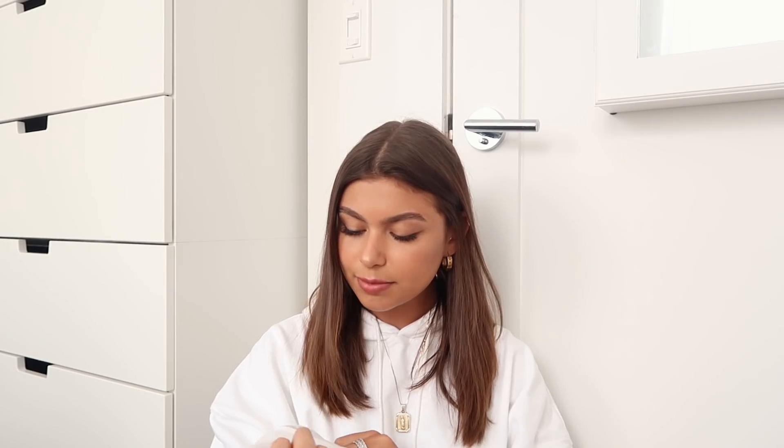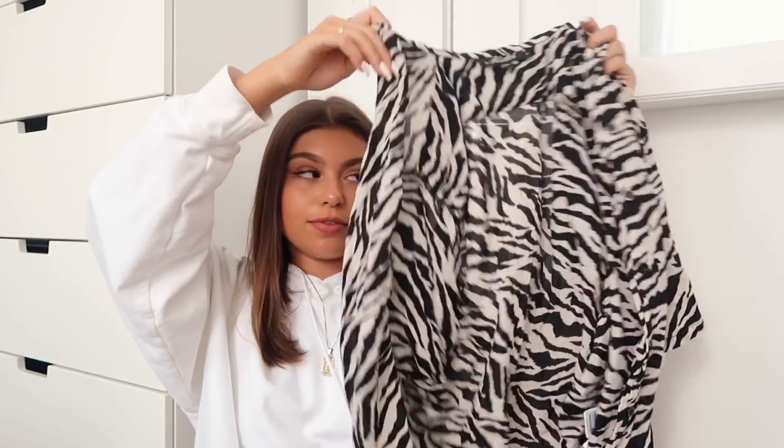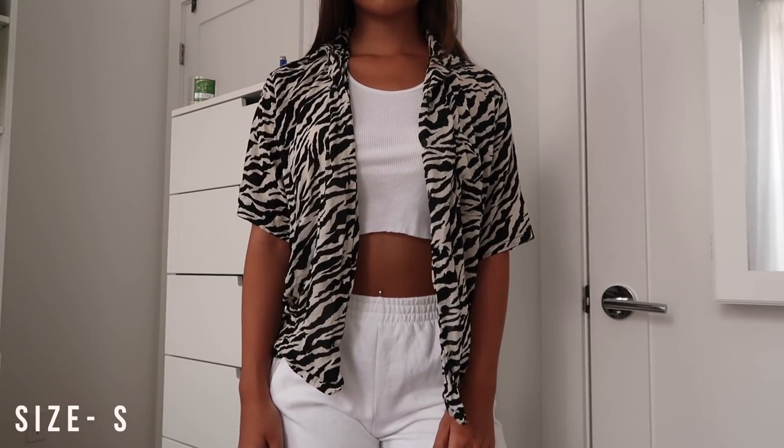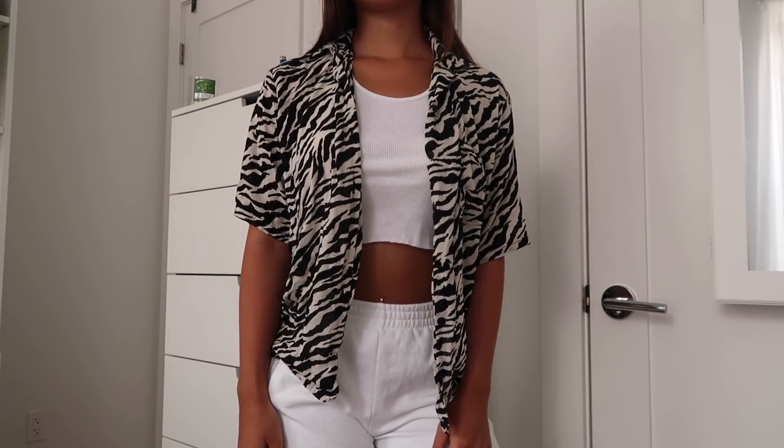And then I got the zebra button-up top. I wore this as a cover-up a lot in Florida. It's kind of beachy to me. I've been wearing so much zebra print — I literally need to stay away. But I just thought this was so cute, especially whenever I wore it over like a neon bikini, like my neon pink one or my neon green one. I just feel like it looks super cute over it.